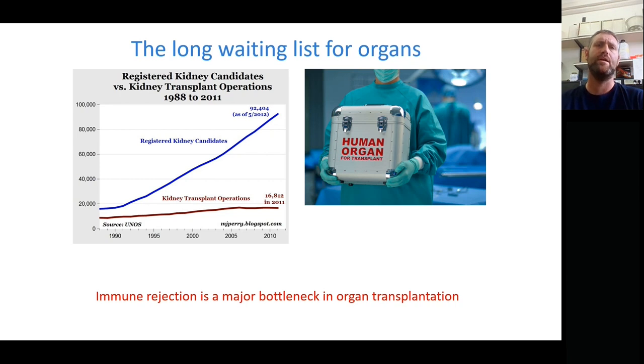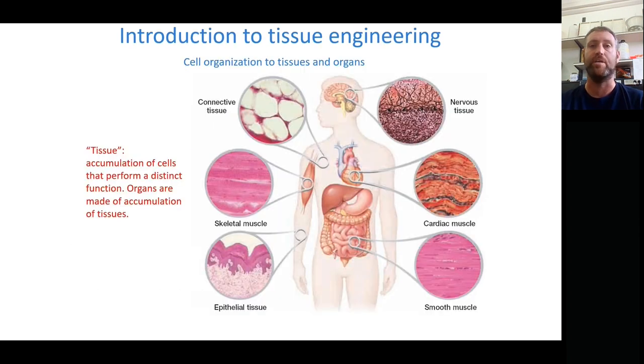The solution we work on in the lab, and that many scientists in the world are looking at, is using tissue engineering to grow and engineer these tissues in the lab so that they can then be transplanted and implanted into the patients who need them.